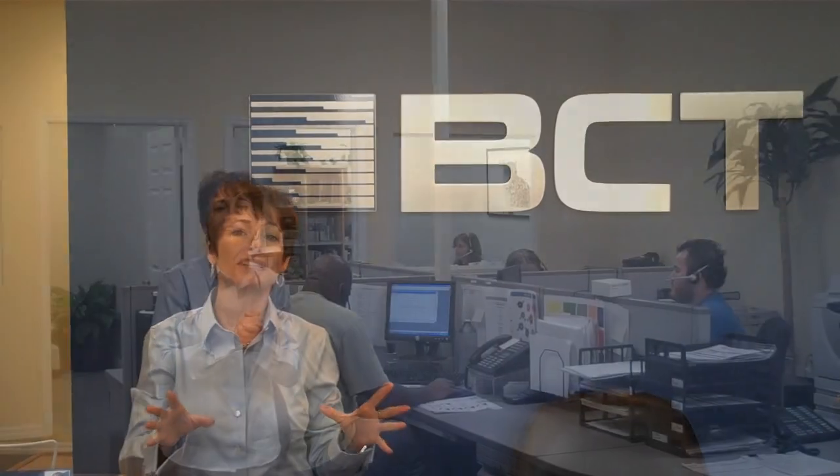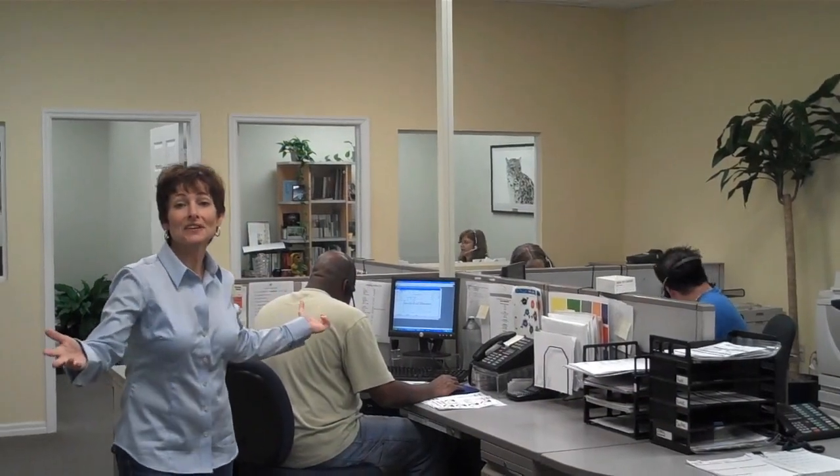We are a customer service driven organization and you will always get a live person when you call us. We have specialists in all of our departments for all of our manufacturing processes — whether it is spot color printing, short run digital, four color offset, foil, or bindery. This is our customer service area. We have a team of specialists that can answer all your questions, give you price quotes, and service any needs you may have. We also have specialists for custom quotes on large jobs and large corporate accounts.